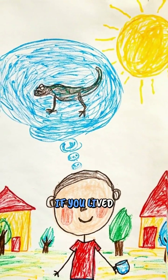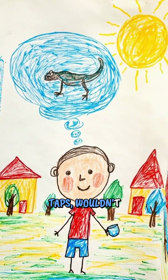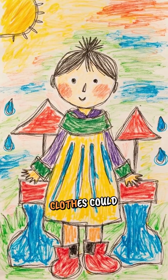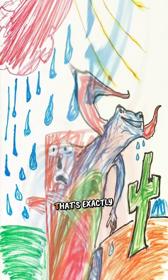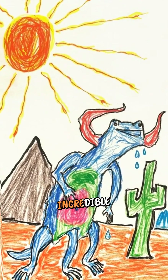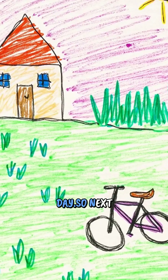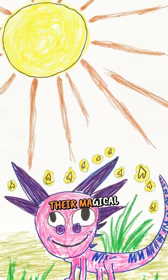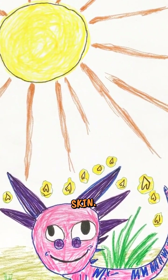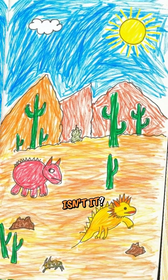Think about it like this: if you lived in a place with no water fountains or taps, wouldn't it be awesome if your clothes could collect water from the air and bring it right to your mouth? That's exactly what these incredible lizards can do every single day. So next time you see dew on grass or your bike in the morning, remember the amazing horned lizards and their magical water-collecting skin. Nature really is full of the most incredible surprises, isn't it?